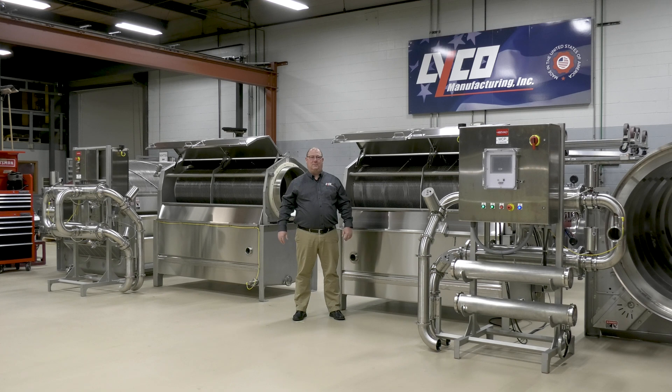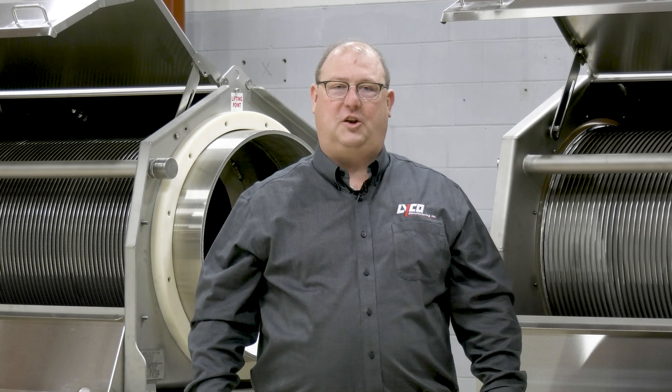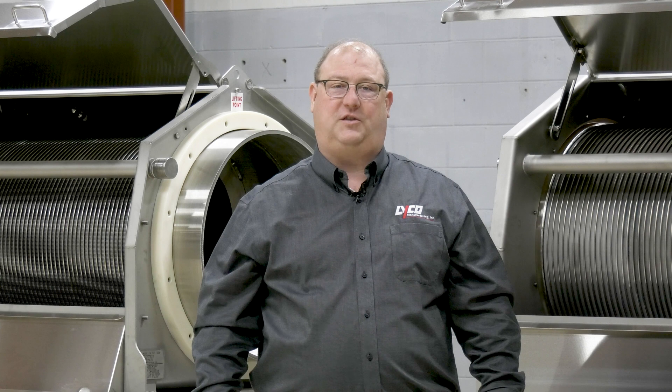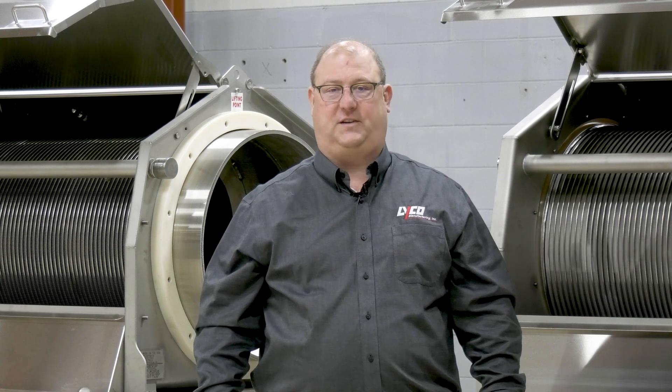Hi, I'm Bill Siddle, President of Lyco Manufacturing. Lyco has been a recognized leader in poultry screening solutions for customers dating back to 1996. In 2021 alone, Lyco saved over 2.9 billion gallons of water with our water reuse systems.